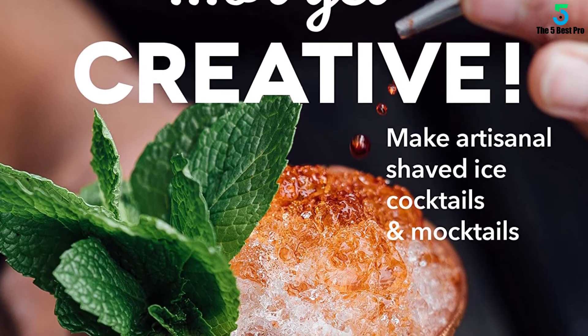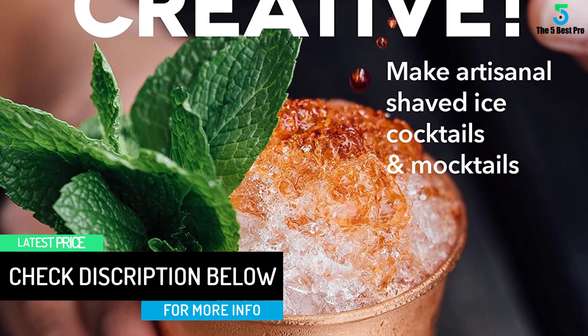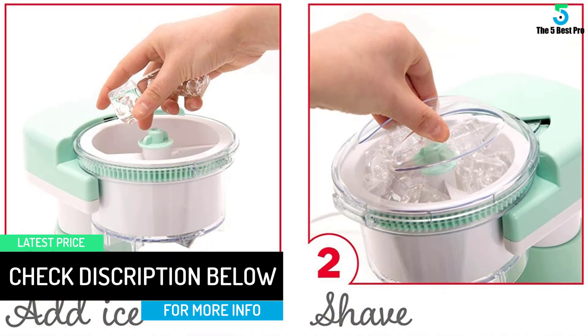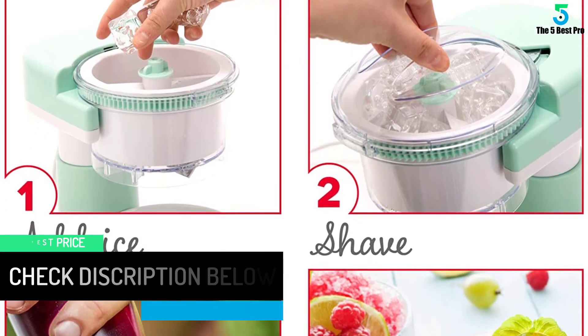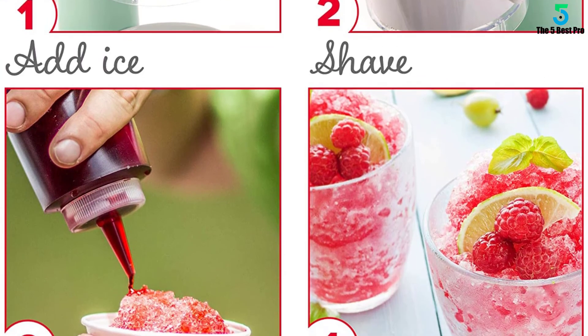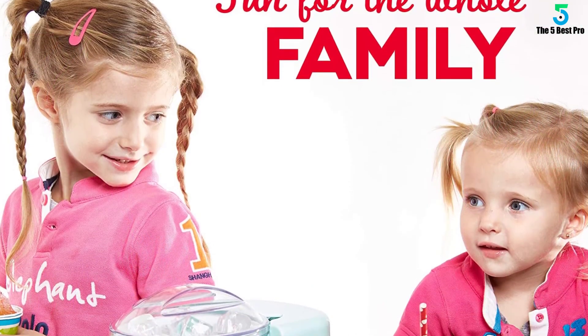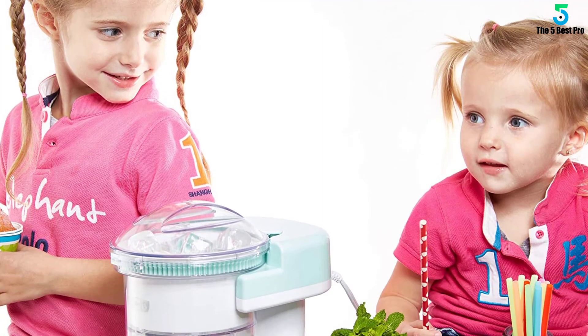Flavor your shaved ice with fruit juice, maple syrup and other organic ingredients for a non-fat, low-calorie treat that satisfies your frozen treat cravings. Make homemade slushies, snow cones, frozen cocktails and more. Right from your kitchen you control the ingredients — organic, sugar-free, all-natural juice — making it better for you and your family.